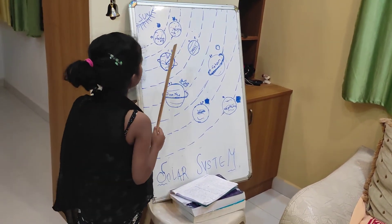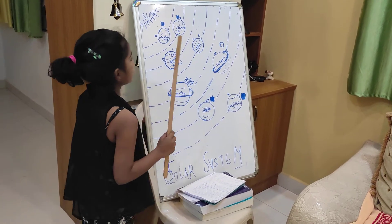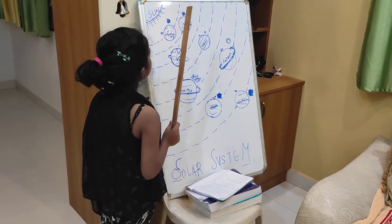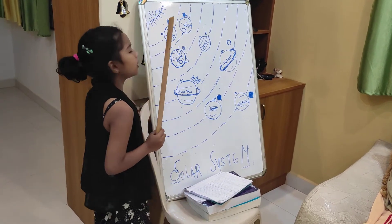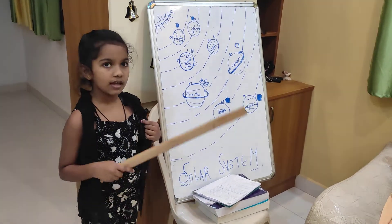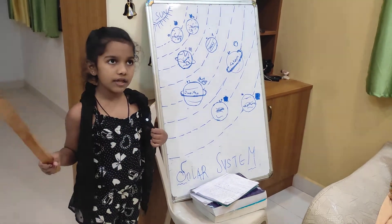Our planet Earth is known as the blue planet. Mars is known as the red planet. You may be thinking that Mercury is near to the sun, but why is it not the hottest planet? Because it has no atmosphere and no gas layer around it, so it is not the hottest planet.